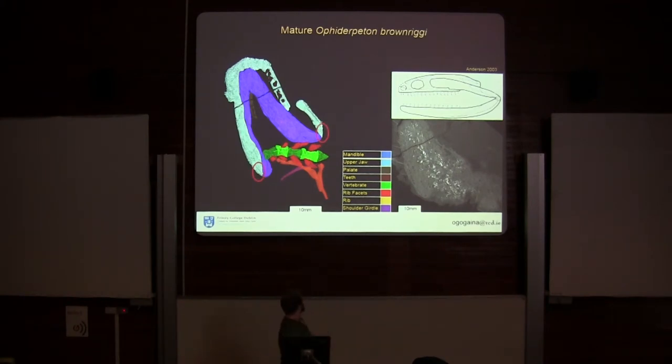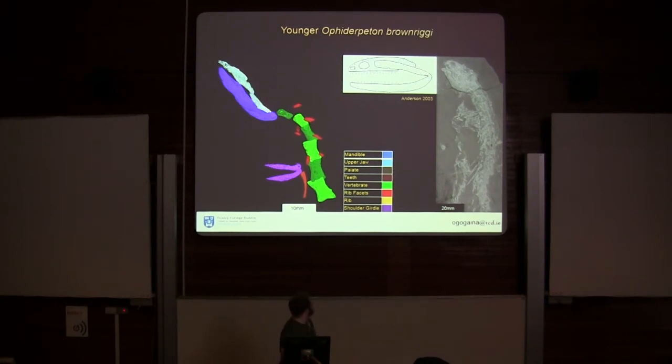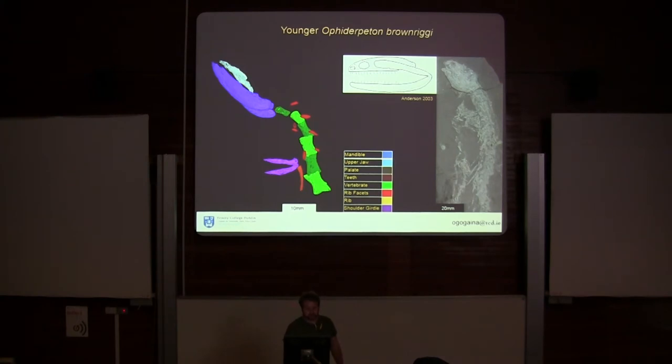One key thing to note is that the quadrate — the bone that articulates the upper jaw with the lower jaw — is also well-developed in these mature specimens. When we look at a younger, intermediate specimen and remove part of the upper jaw, we see that part of the quadrate is actually not present, and a lot of the upper jaw hasn't ossified. This contrasts with the lower jaw, which is well-developed by this stage.